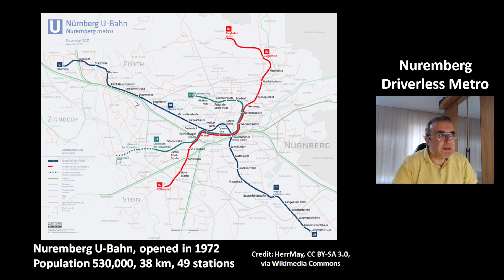This picture shows you the three lines: the blue line U1, the red line U2, and the green line U3. The Nuremberg U-Bahn, which means underground train, was opened in 1972. Nuremberg is the second biggest city in the state of Bavaria with a population of 530,000 people. The network has a length of 38 km and 49 stations.